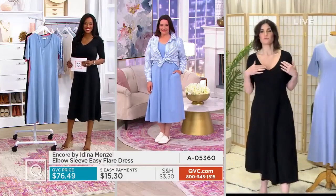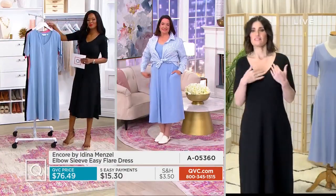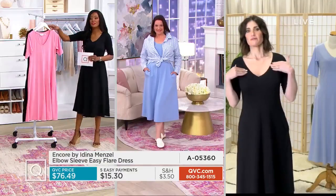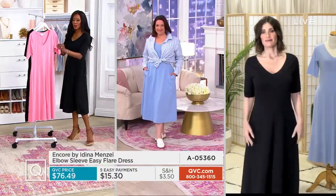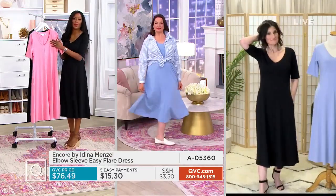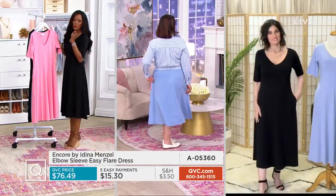This has a sweetheart neckline — it's really beautiful. It isn't too deep, it isn't plunging, it's just right — it's like the Goldilocks of necklines. And it has the three-quarter sleeve again — so if you want to hide your little elbows, that's what this does. I'm coming to town next week and I'm going to be in the studio, so hopefully I can squeeze you and say hi in person.